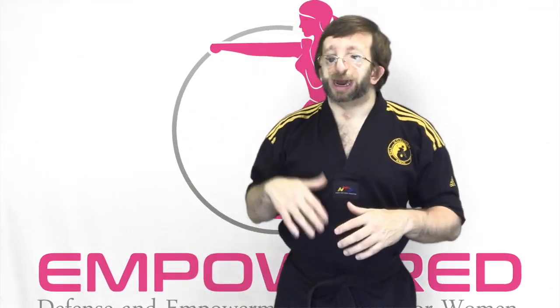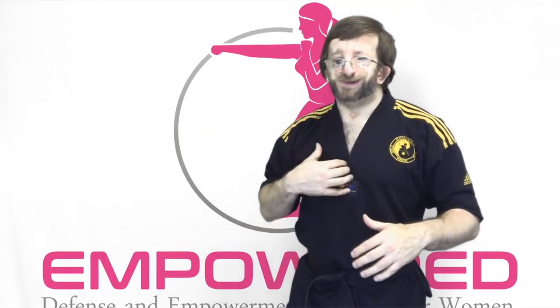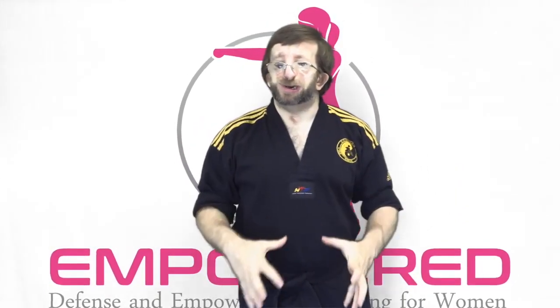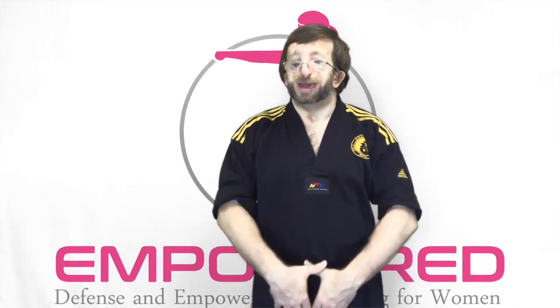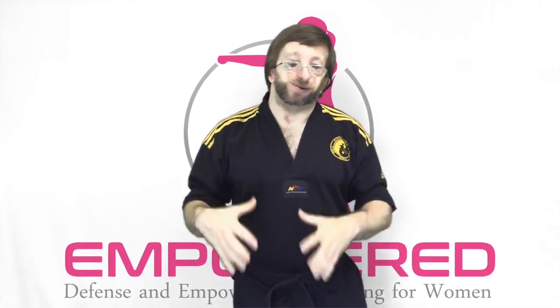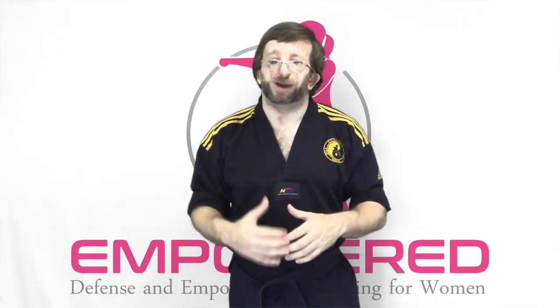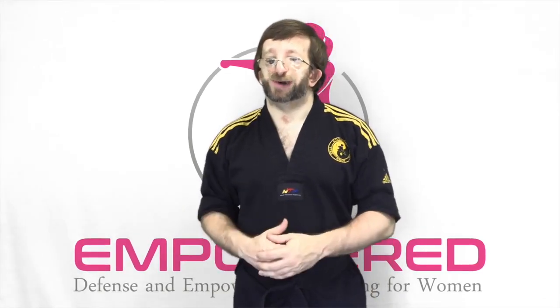You can also target the solar plexus, the chest, ribs, and face if your opponent is standing over you. The knee utilizes the powerful muscles of the leg, hip flexors, and lower abdominal core to deliver brutal force at extremely close range. It's especially effective if somebody has grabbed hold of you — whether with one or two hands, a bear hug, or a choke — allowing you to easily strike the groin and leg.